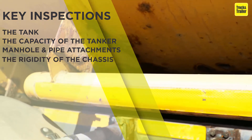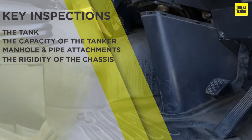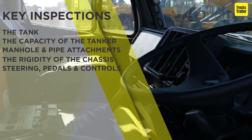Check the rigidity of the chassis. Check steering, pedals and controls, as well as the general condition of the interior.